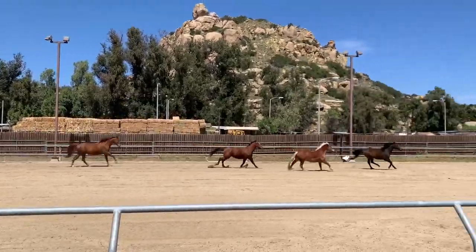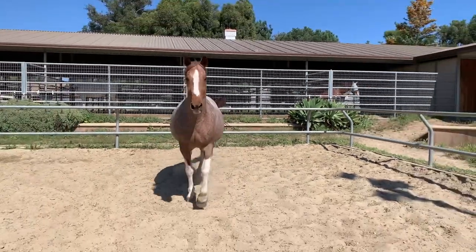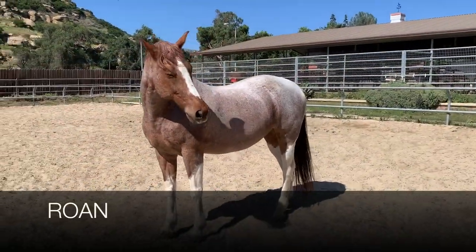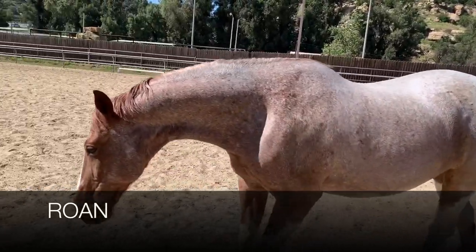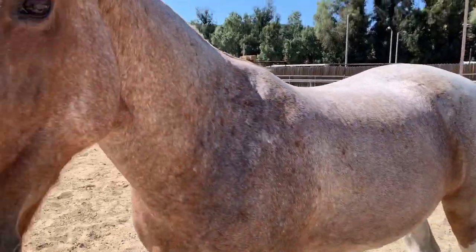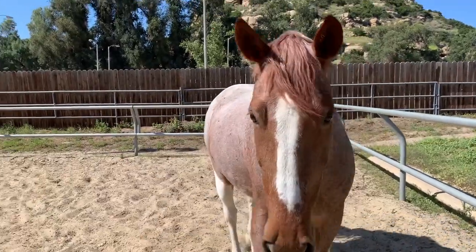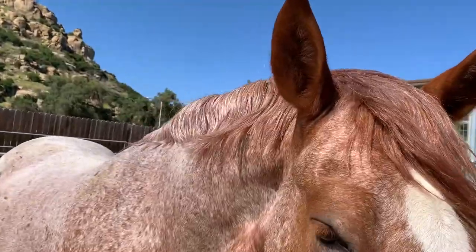A less common but very attractive coat color we see sometimes is called roan. Roans are categorized by an even mixture of colored and white hairs on their body, while their head and points — or lower legs, mane, and tail — are mostly solid colored. Rex here is called a red roan, which means he has a chestnut or sorrel base coat intermixed with white hairs throughout his body.